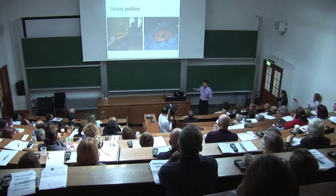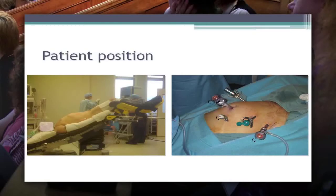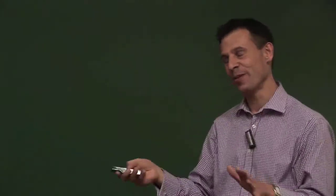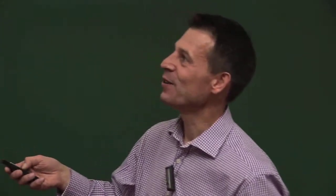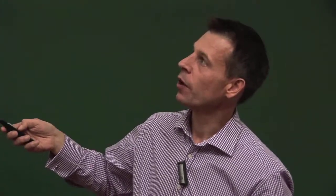Because the prostate is deep down in the pelvis, we need to allow the robot to get access. In a normal open prostatectomy the patient lies flat or slightly head down. But with a robotic prostatectomy we put the patient in a position called steep Trendelenburg - and it's incredibly steep. We always test at the beginning of the operation to make sure the patient doesn't slip. What this does is allow the abdominal fat to drop out of the way, which is important because most of the patients I operate on are middle-aged or elderly men with a lot of abdominal fat.